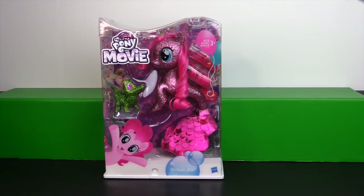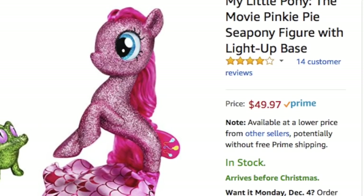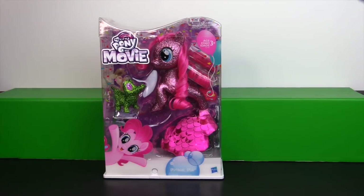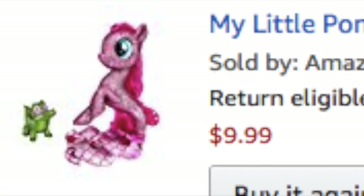This one was exclusive to Amazon, and when she first came out she was selling for $49.99 US dollars. But I got her on the Black Friday deal and she was only $9.99.